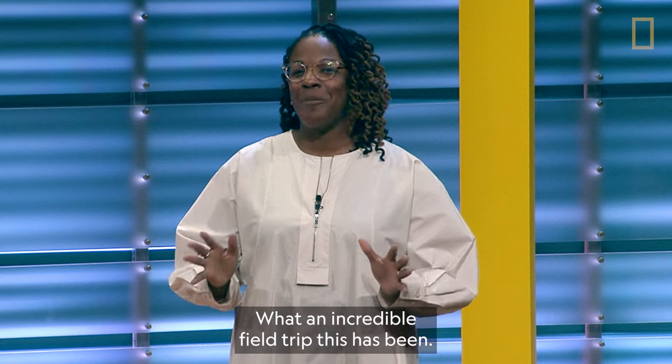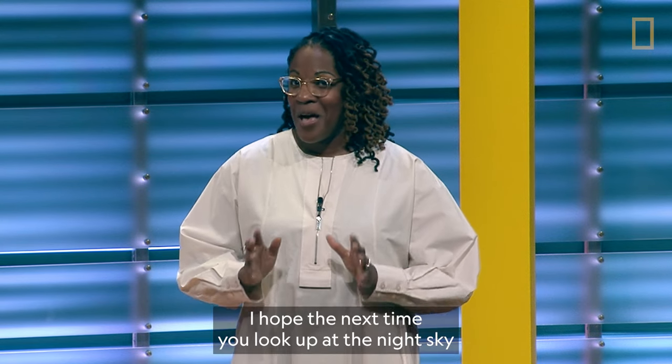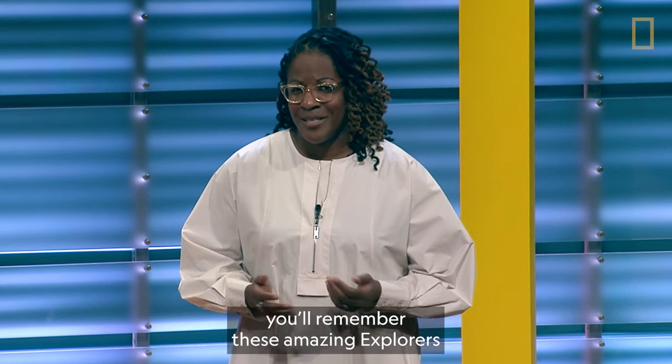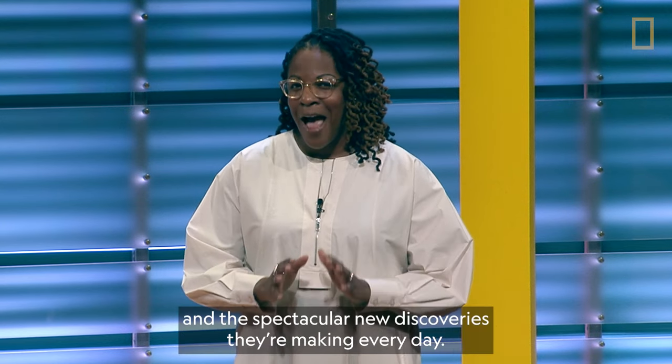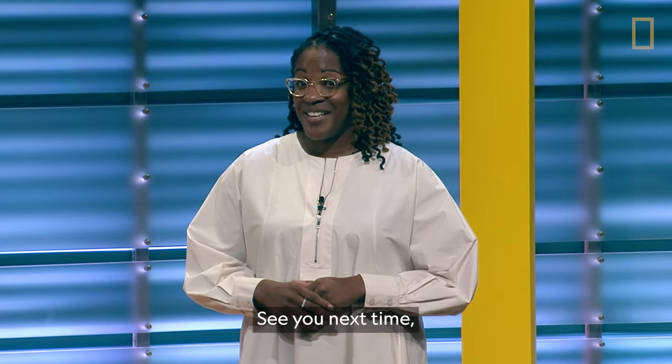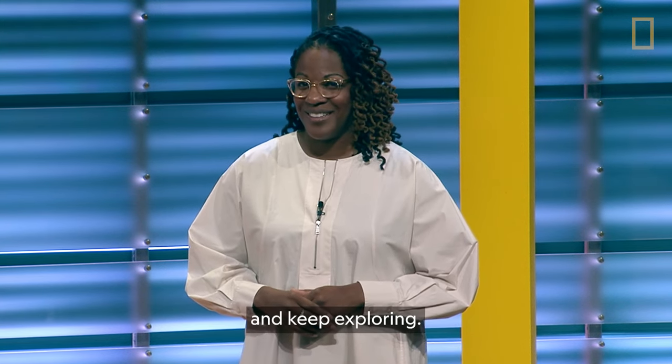What an incredible field trip this has been. I hope the next time you look up at the night sky, you'll remember these amazing explorers and the spectacular new discoveries they're making every day. Thank you for joining me. See you next time. And keep exploring.